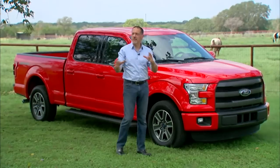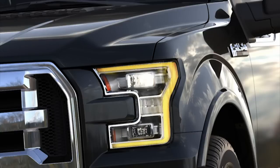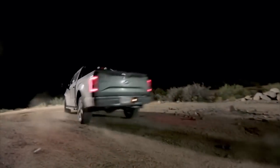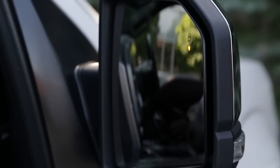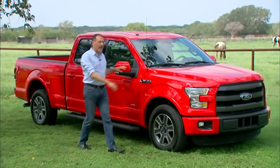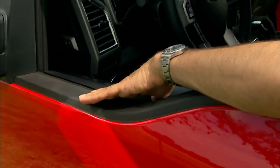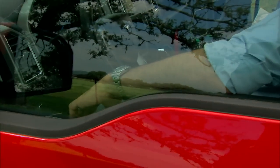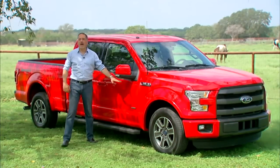Now adorning that body are some interesting details on the outside. They've got optional LED headlights for the first time. LED taillights are also part of blind spot technology because the radar sensor is built into that red lens. Take a look at how they've sculpted out the door here — they brought down the belt line a little bit so you can get that truck pose even when the window's up, and they really scoop it down to give you more visibility around the corners.